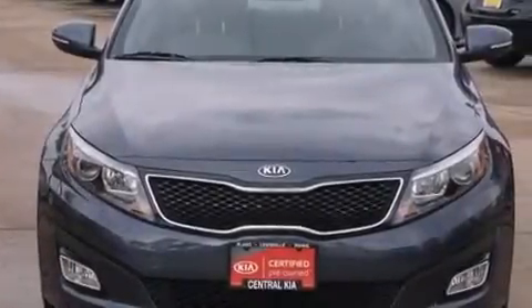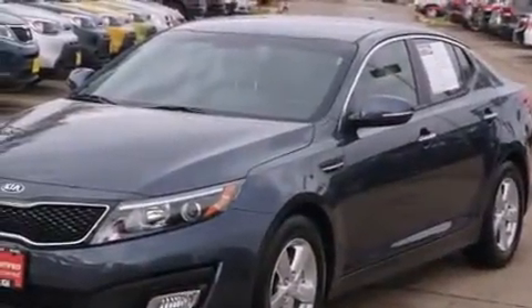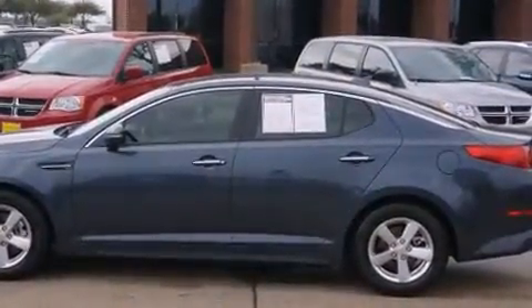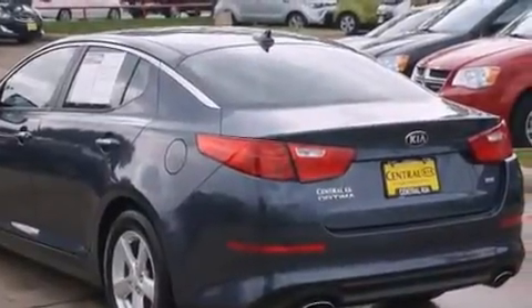Discerning drivers will appreciate the 2015 Kia Optima. This four-door, five-passenger sedan has not yet reached the 20,000-mile mark. Smooth gear shifts are achieved thanks to the efficient four-cylinder engine, and for added security, dynamic stability control supplements the drivetrain.